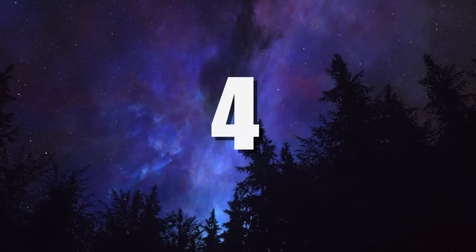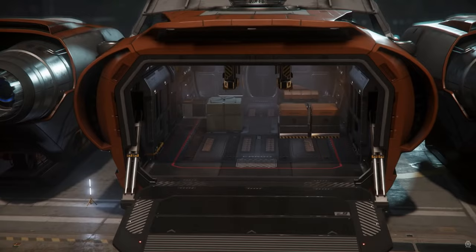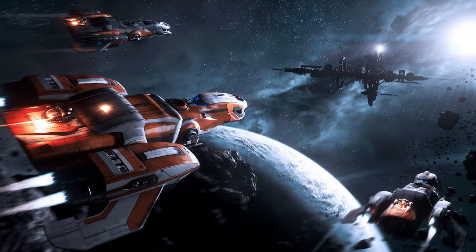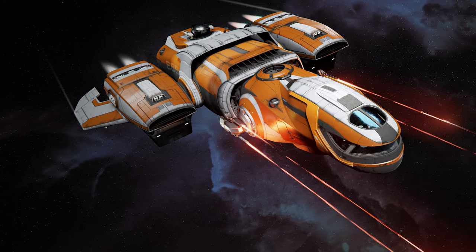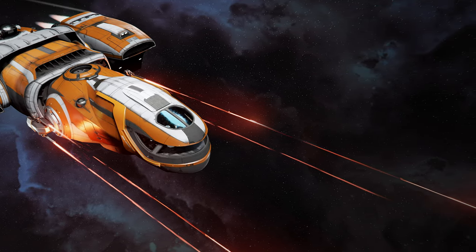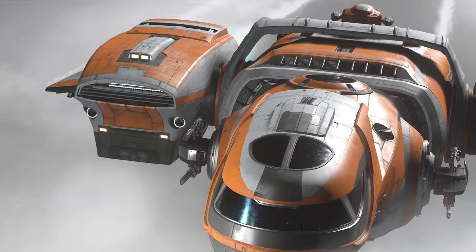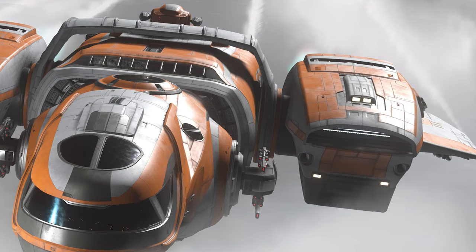Number 4: Freelancer Max. The heavy transport variant of the Freelancer line, the Max builds upon all the successes of the base, but adds additional utility with an enlarged rear cargo hold, bigger thrusters, and increased hydrogen fuel capacity. Allowing for a larger size and number of ground vehicles, the Max expands the utility of any exploration party and ensures that from inclement weather to valuable mining nodes, you've got options on hand to never be left unprepared. For these reasons and more, the Max is number 4.